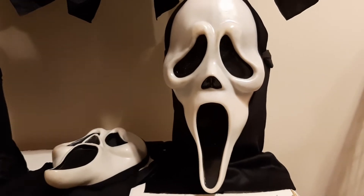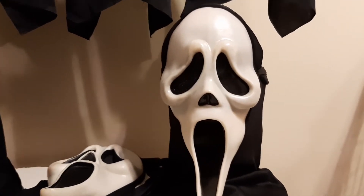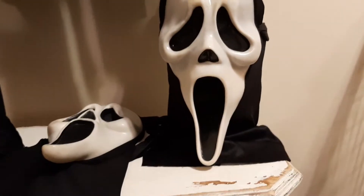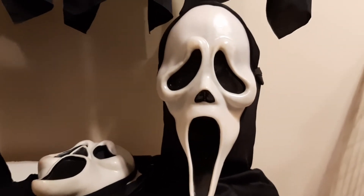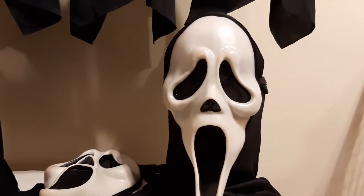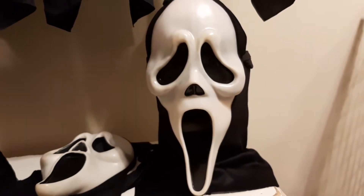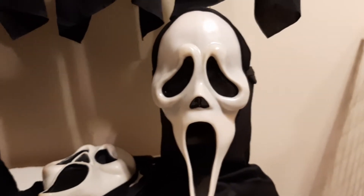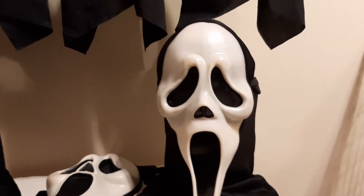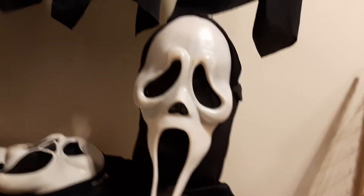Right here is a 2010 Scream 4 mask — this is basically the type of mask used in Scream 4, so that's really cool. It's got the April to June manufacturing date for 2010, so it's definitely a Scream 4 mask. I love it. The only thing I don't like about it is how shiny it is, but these masks were shinier in that era, so it is what it is.